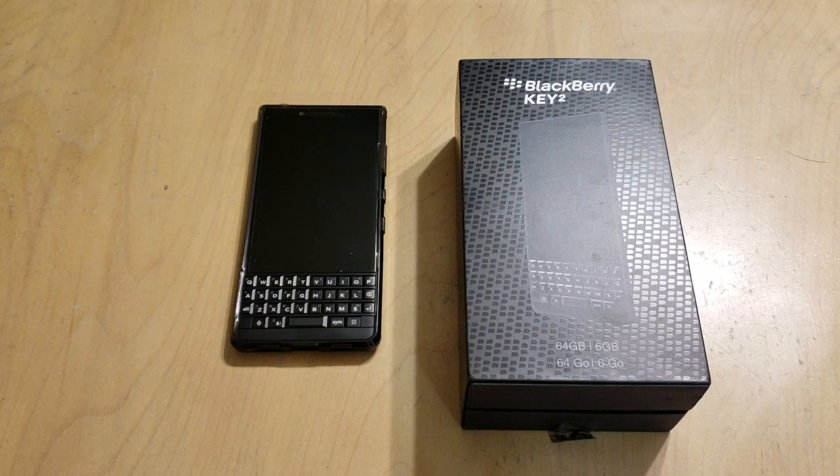Hey everybody, welcome back to Tech Odyssey. Today I'm here with my full one month follow-up review of the BlackBerry Key 2. I've been using it for the last month, actually a little bit longer — I believe I got it on either August 2nd or August 3rd, so it's more like a five and a half week review. I'm happy to say I'm still using it as my daily driver and I'm still just as happy with it as I was on day one.